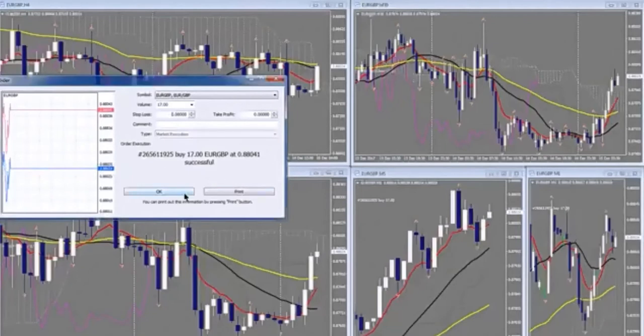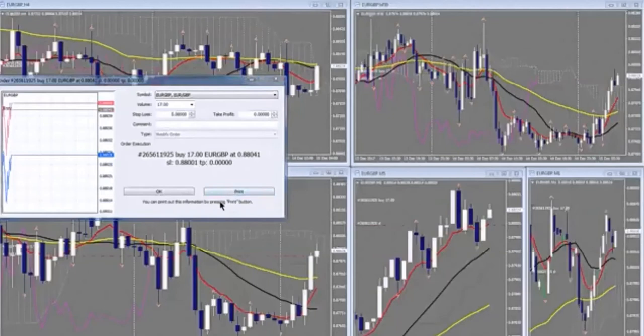I'm in at 88.04. I'm going to put my stop in — I have a 4-pip stop in. What I'm really looking for is $48.50 on this trade.